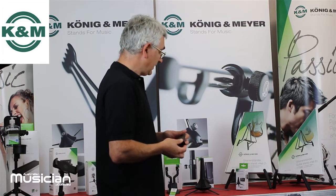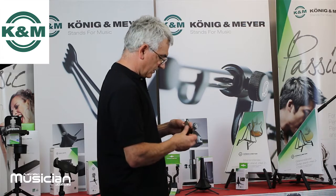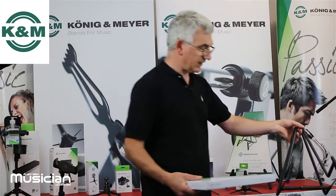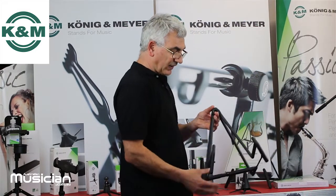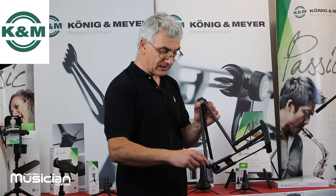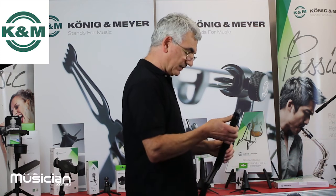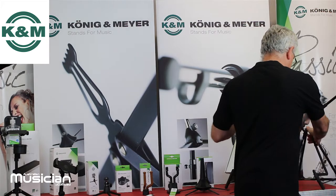Back to guitar land — our most popular stand in the guitar world is the Heli 17580. It comes in a range of colors including the cork finish, is adjustable in width to suit the instrument, and it comes with picks and pick holders so you have everything you need for the gig.